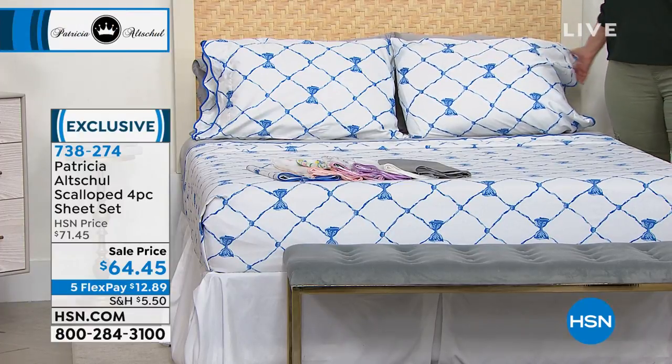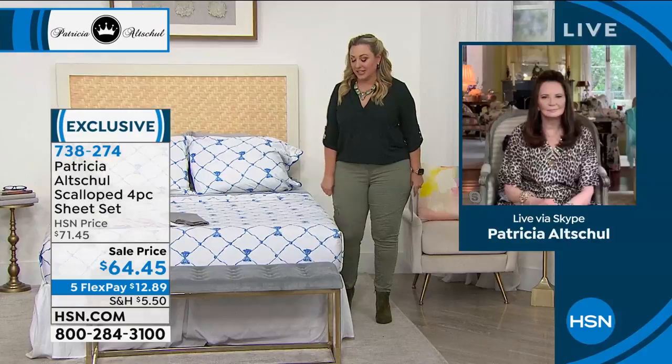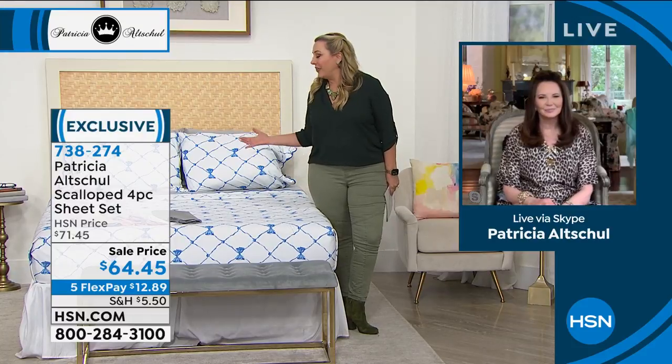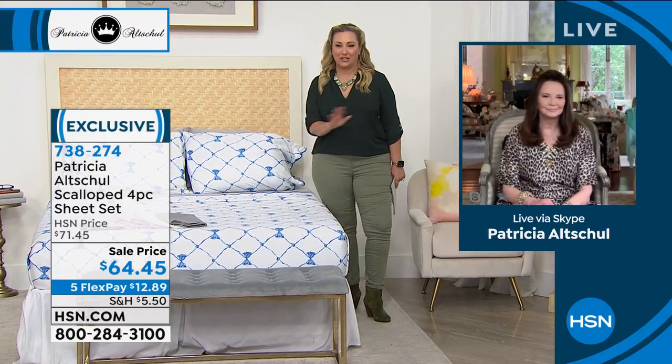We're going to introduce Patricia, who's standing by. This is our first show together and I'll tell you, we chatted before the show and I think we were separated at birth — we have a lot in common. I love your unique style, I love your energy. A sheet set can be quite dull, but there's nothing dull about you and your style.